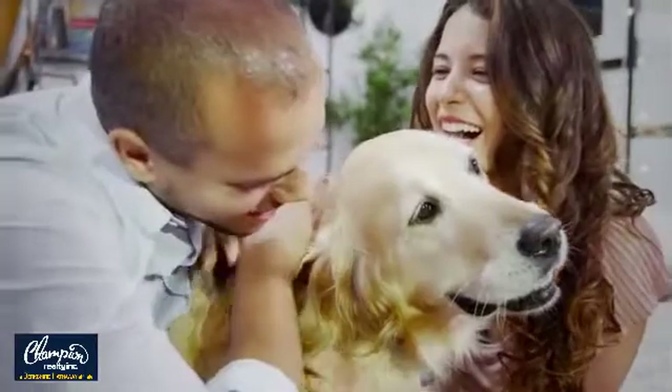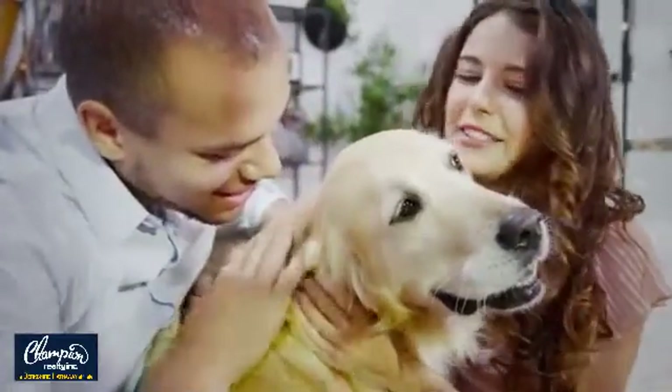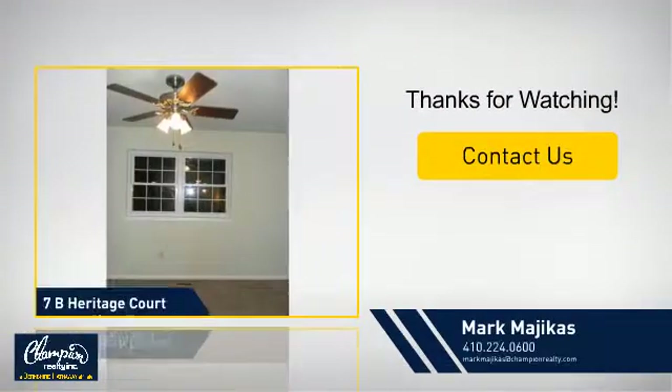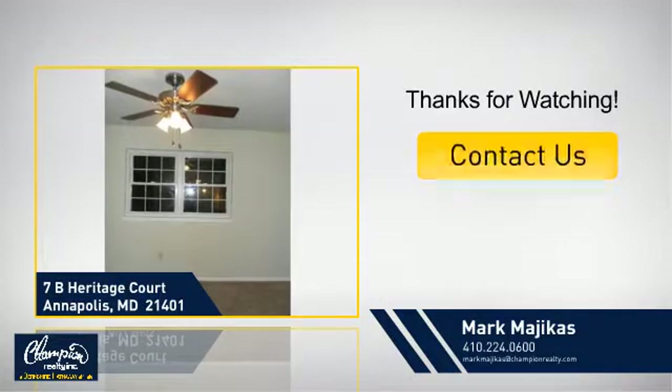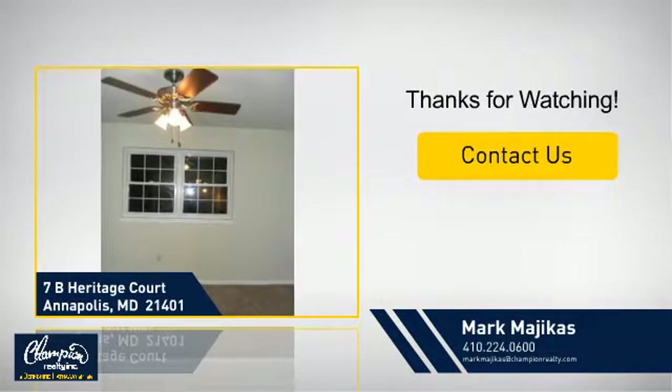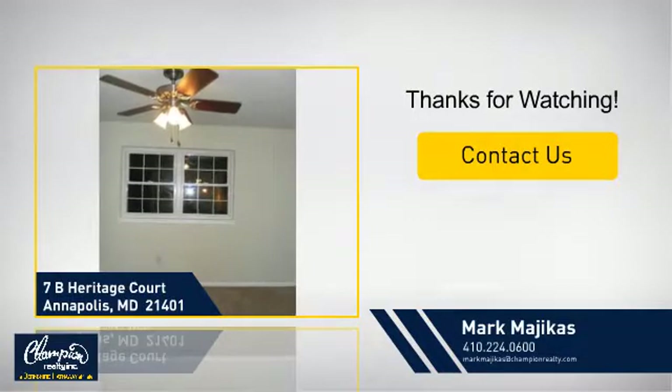All these great features add up to a property that might be not just your next house, but your next home. If you're interested in learning more, tap on screen to contact us for more information, or share this property with your friends. We look forward to hearing from you!